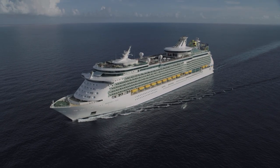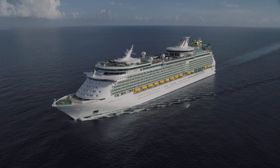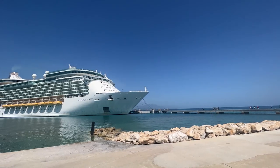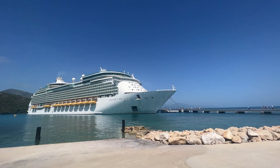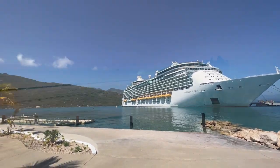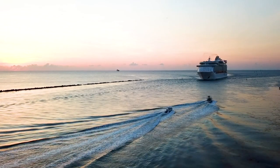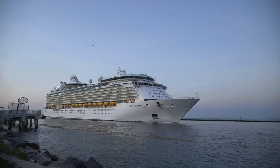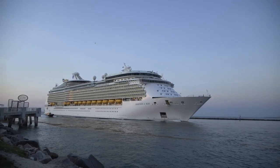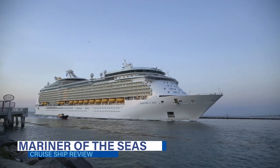Mariner of the Seas was one of the first Royal Caribbean cruise ships to get a Royal Amplified update in 2018. This 138,000 gross ton ship offers a variety of Bahamas and Caribbean cruises sailing from Port Canaveral. We have just returned from a five-day Bahamas cruise and want to share all the details with you in this exclusive Mariner of the Seas cruise ship review.